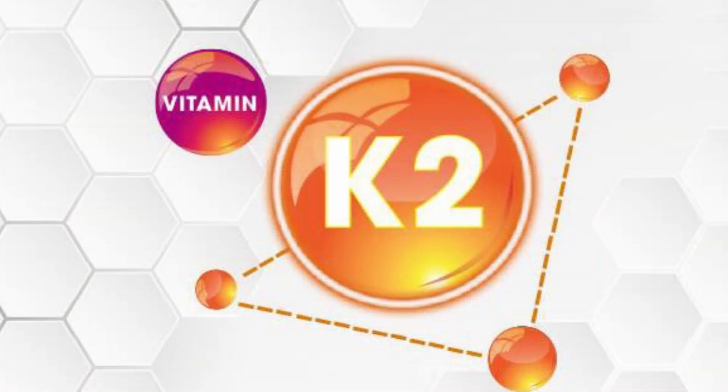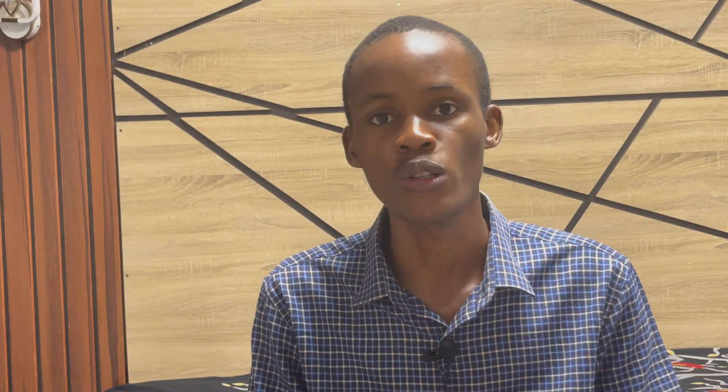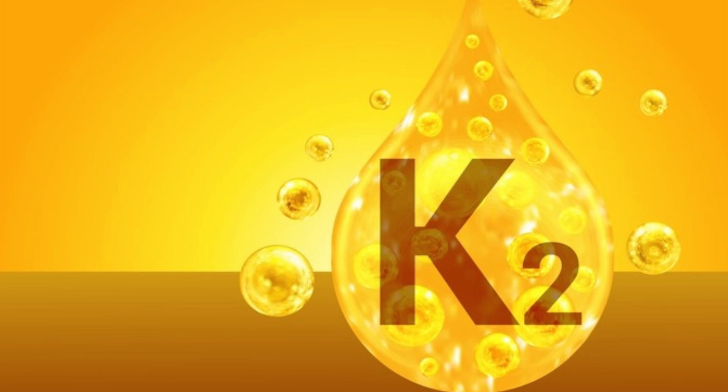Vitamin D helps the body absorb calcium from the diet, which is important for healthy bones and strong teeth, but vitamin D alone cannot determine where this calcium ends up in the body. When you take vitamin K2, it helps move calcium out of the blood and into the bones and teeth. Vitamin K2 helps prevent the accumulation of calcium in the blood as well as its deposition in soft tissues like the kidneys and blood vessels. Taking vitamin K2 alongside vitamin D is very important.